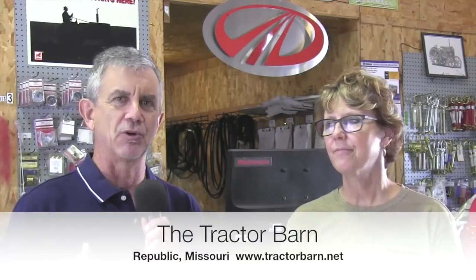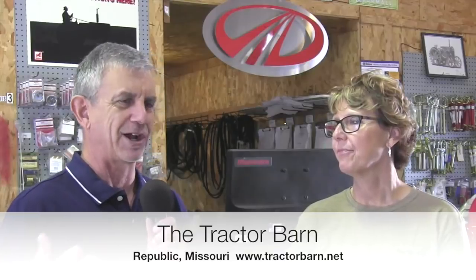Hi, this is Mike with AskTractorMike.com. Not everyone can afford a new tractor, and if you're buying an older tractor and you go get parts for it, you may be a little taken aback at how high they are. But there may be another option you might not know about. I'm speaking with Terry from the Tractor Barn — recycled or used parts may be available for some of the older tractors.